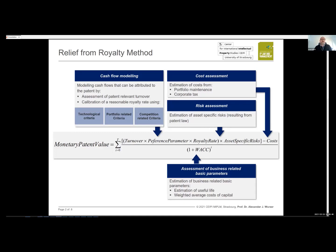Another important factor is asset-specific risks, evaluating which risks apply to this patent portfolio — for example, whether patents are in the granting stage or whether there were any oppositions. Once the income side is calculated, we reduce costs: maintenance for keeping the patent portfolio and corporate tax paid on the patent. All this is divided by the time factor, considering the estimated useful life and the weighted average cost of capital, which is the discounting factor for all capital invested.